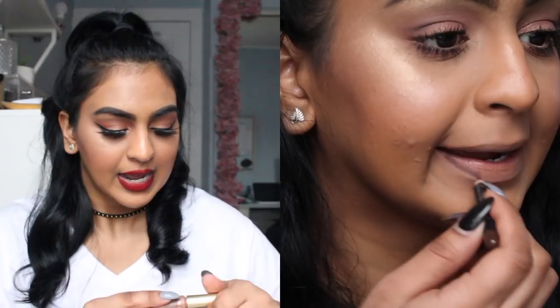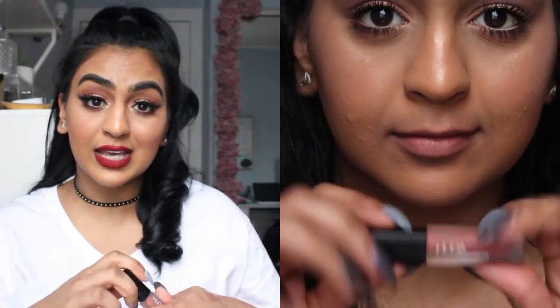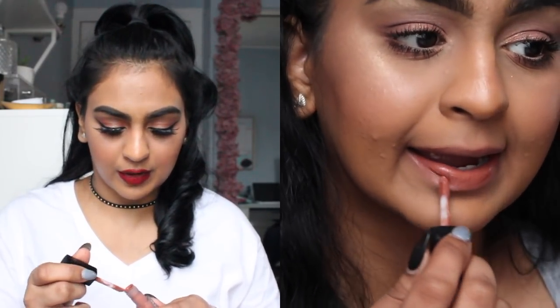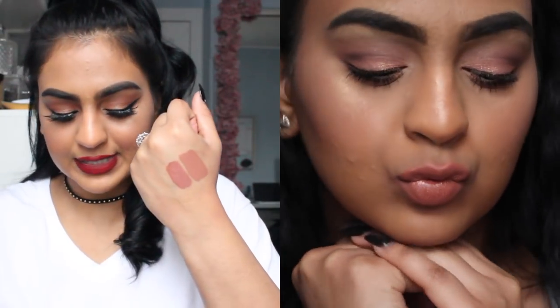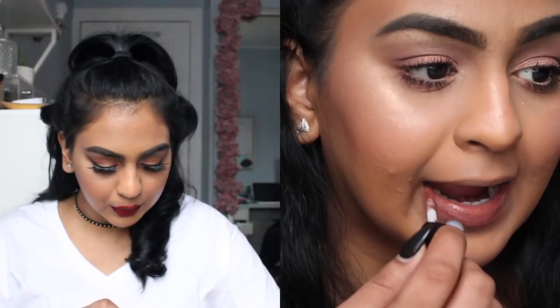Then we have this color from the Too Faced Melted line — this is the Melted Chocolate. This one smells amazing and it is such a great color for brown skin. I'm obsessed. It smells just like chocolate. I love Trendsetter from Huda Beauty — for sure one of my favorites. And I love Spice Girl from Huda Beauty. I think this is a really nice color because it's a little bit deeper, but if you are deeper in skin tone, go deeper in lipstick.